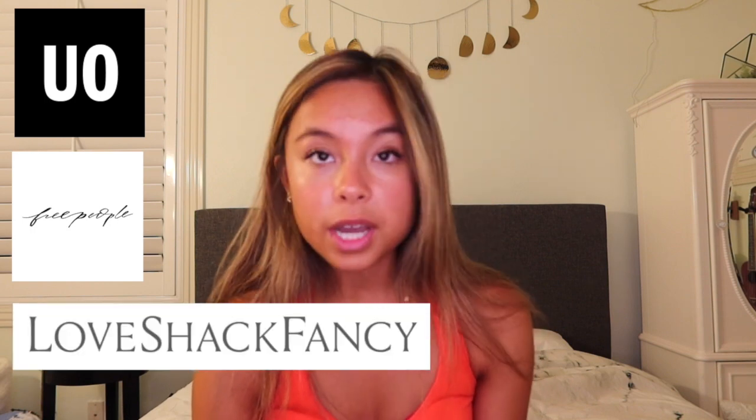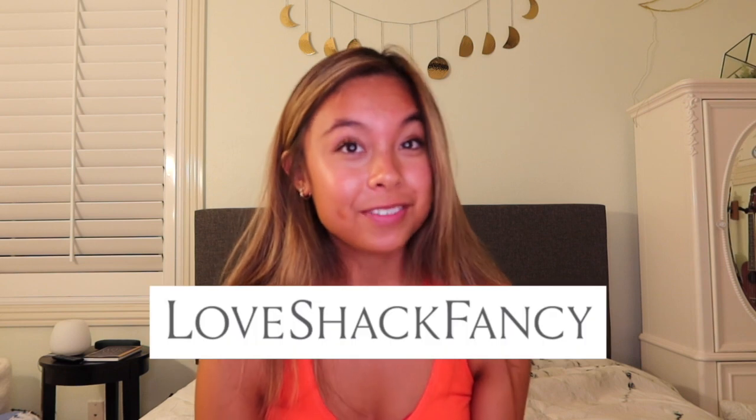Hi guys, I'm Kiana. Welcome to my channel. This try-on haul is going to be a little different because these are all the dresses that I tried on to be my graduation dress. These dresses are all from Urban Outfitters, Free People, Love Shack Fancy, and Aritzia. I chose the Love Shack Fancy dress, but all of these are super cute dresses and they were semi-affordable.